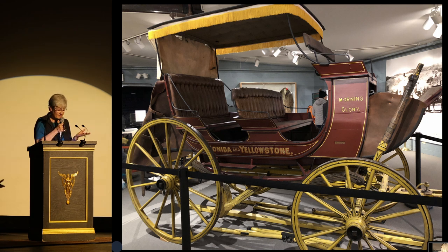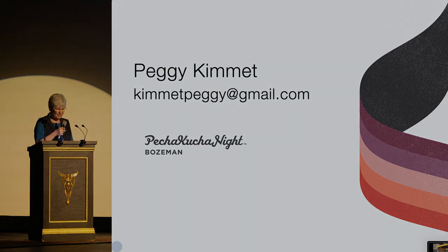The Morning Glory — and I say thank you to all the generous people who brought her back to life. Come visit her at the Museum of the Rockies. Thank you.